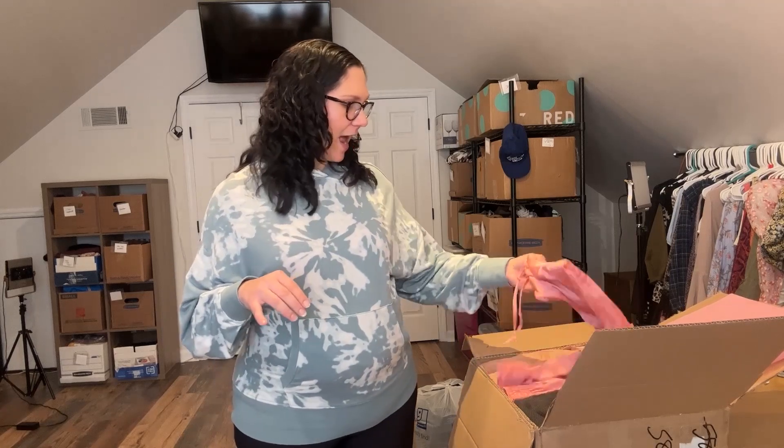So if you watched my previous video — the Young, Fabulous, and Broke box — there were two items in there that did not have brand tags.